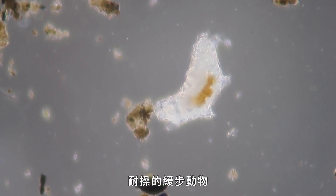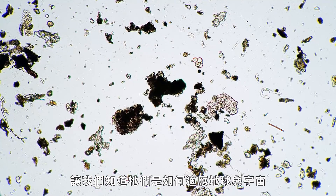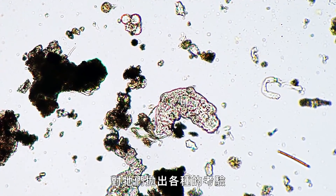So the hardy tardigrade, the mighty moss piglet, continues to endure and teach us valuable lessons about how they adapt to whatever the Earth and the cosmos throws at them.